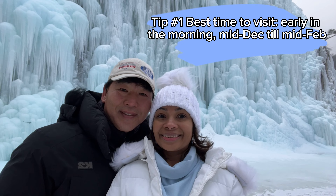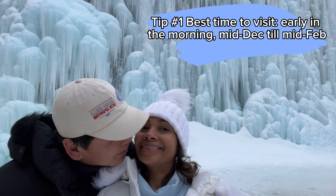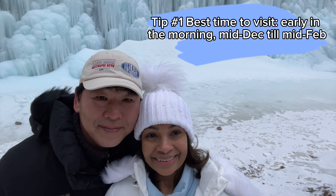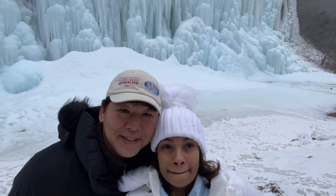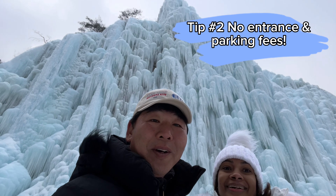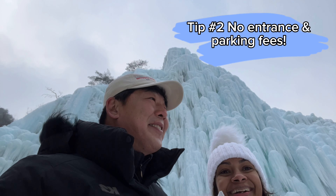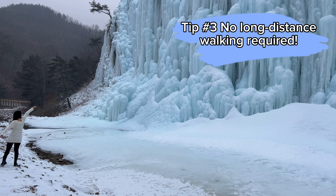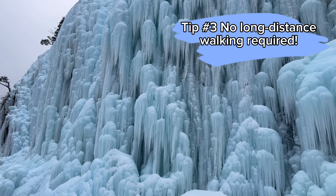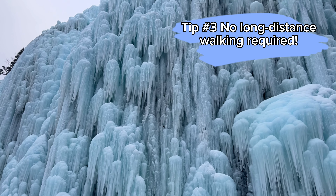The best time to visit is early in the morning during mid-December till mid-February. There is no entrance and parking fees, which means it's completely free. The parking area is right in front of the wall, therefore walking a long distance is not required.